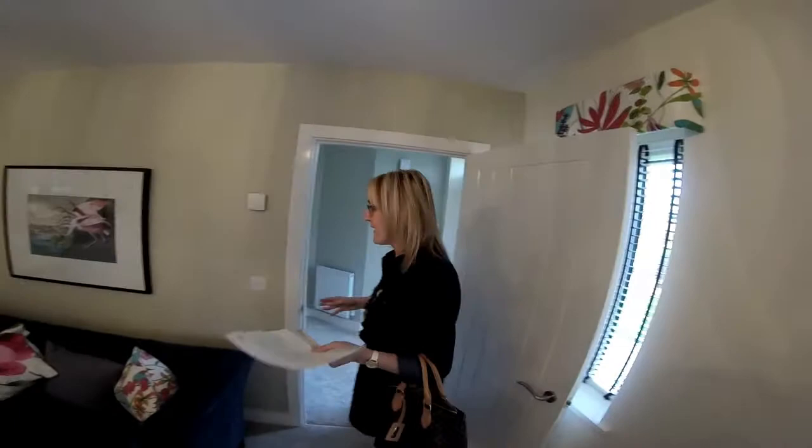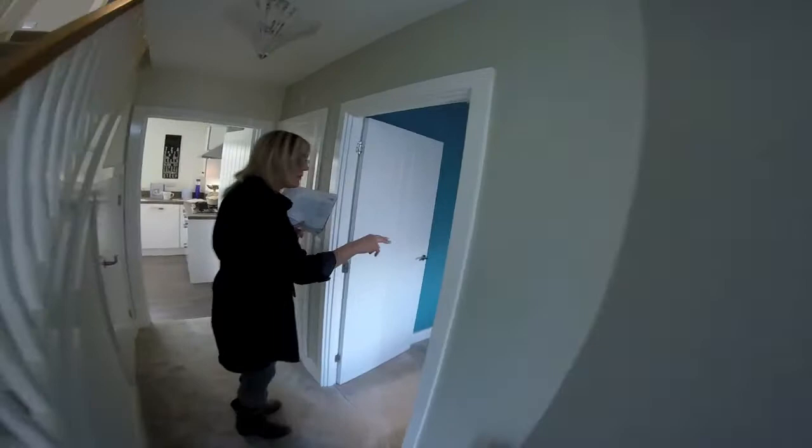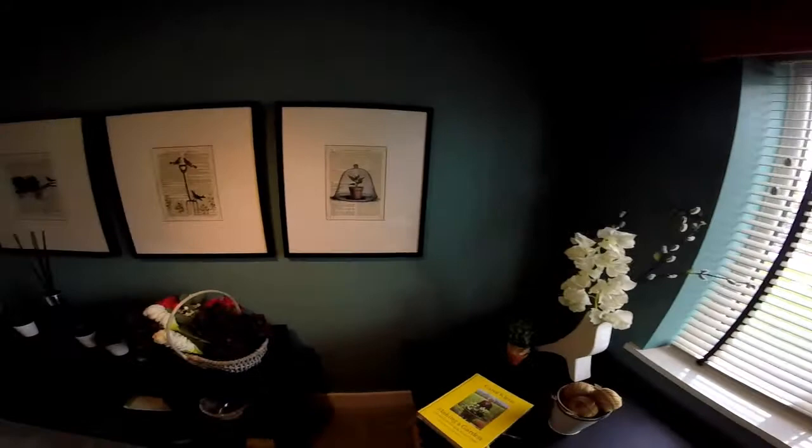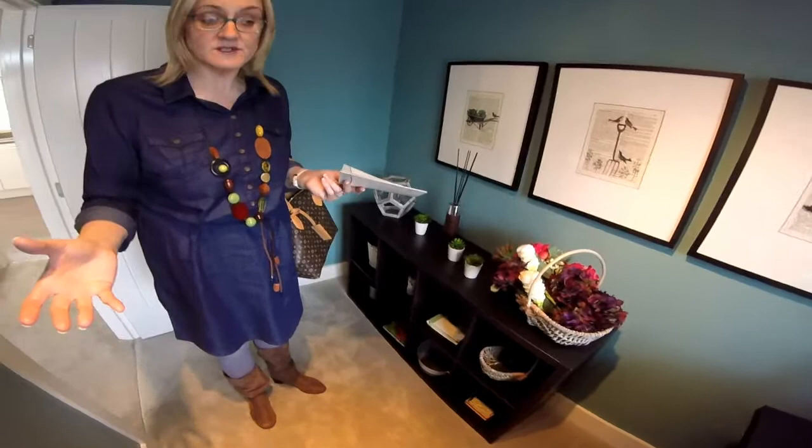So across here we've got a study. It's compact, isn't it? Actually, it goes around the corner, so it's bigger than it looks when you come in. I think they've used some odd furniture in here. The walls are darker than they need to be, which makes it seem smaller. It is quite a decent-sized room, and obviously good for somebody that likes gardening.